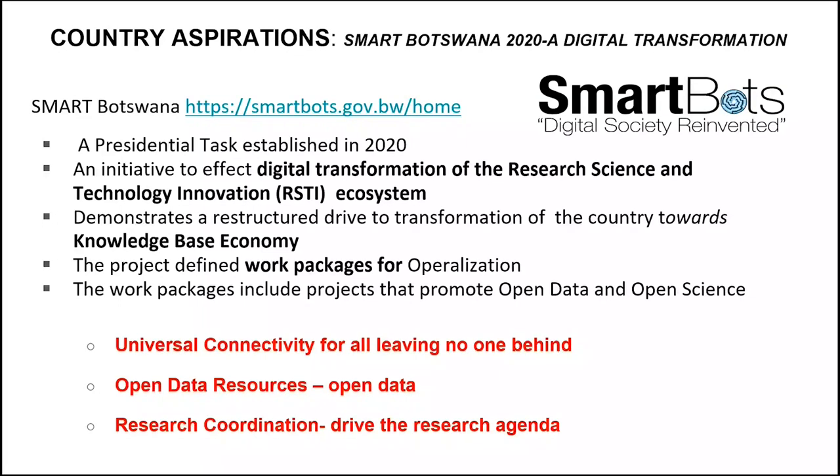Before we talk about our projects, it's important to know that in Botswana at the moment, the move is towards digitization. Looking back since 2005, we've had an ICT policy talking about digital transformation in research, science, and technology. There's been a task group called Smart Botswana looking at how far we have come. This particular project is well-placed because it's talking about open data and open science, and also research coordination, as Botswana looks towards a knowledge-based economy.